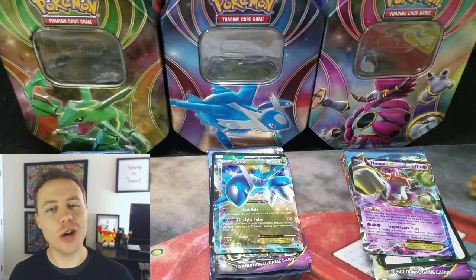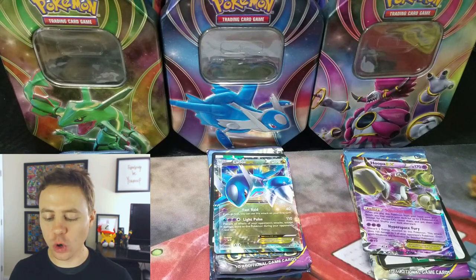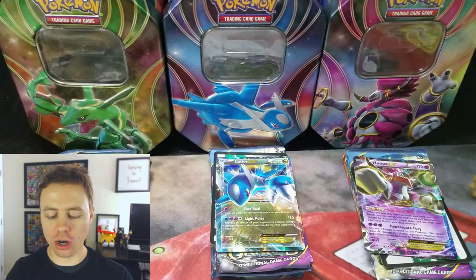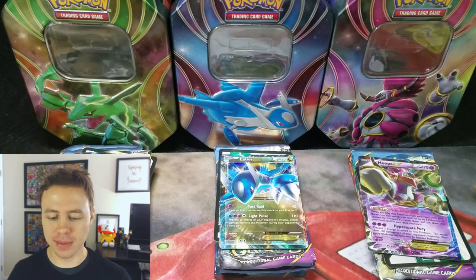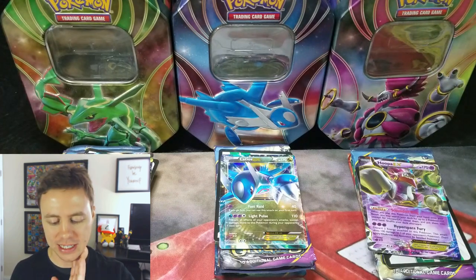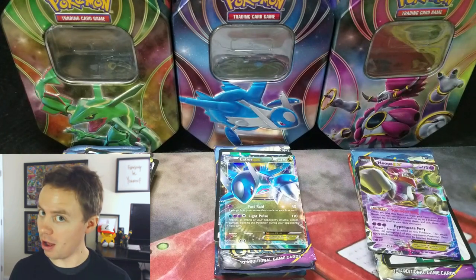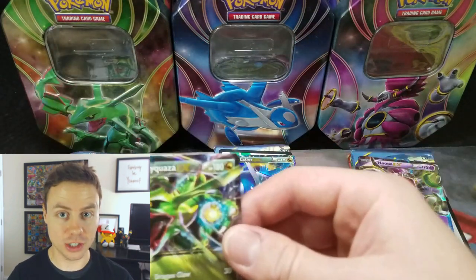What's happening guys? Pokemon Unwrapped here and welcome back to another Rayquaza, Latios, and Hoopa EX tin opening. These are the Fall of 2015 tins — also included in the Best of 2016 tins — but these are the original Fall ones, and these things are awesome.